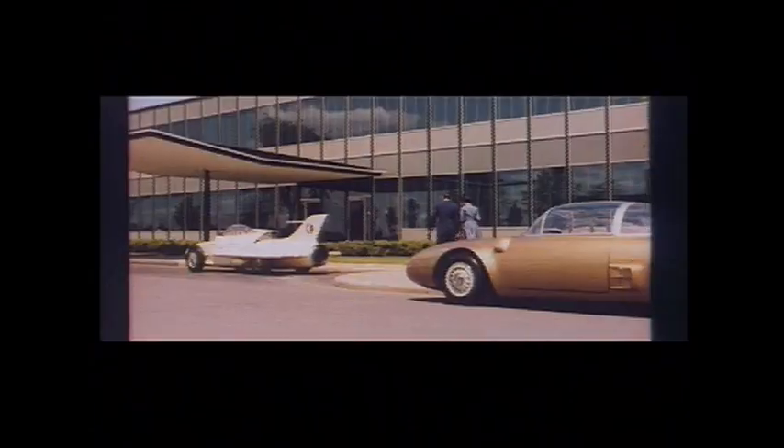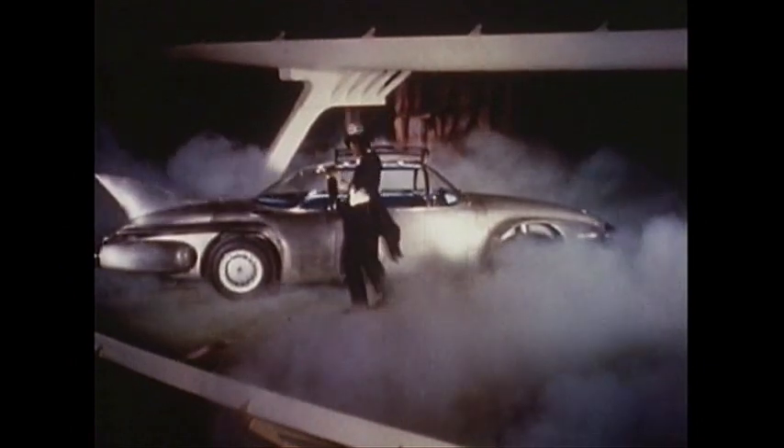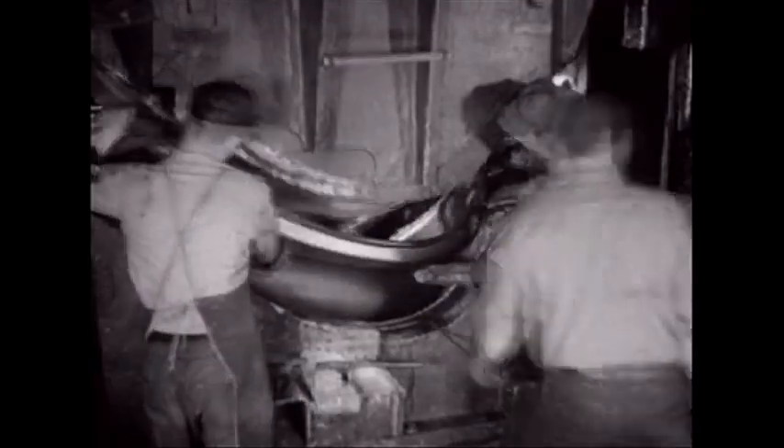From chopped to dropped, space to race, and from mild to wild, the automobile has taken many forms. By the late 1930s, the need for speed was quickly transforming the automobile.